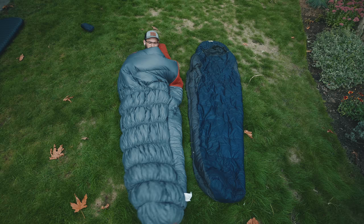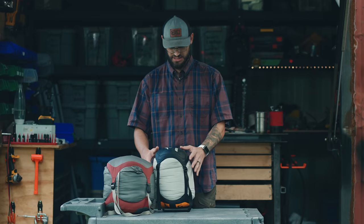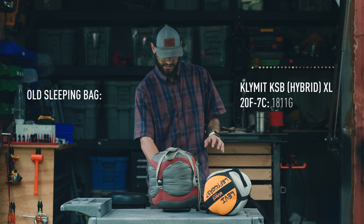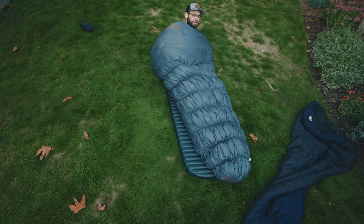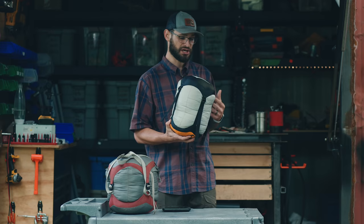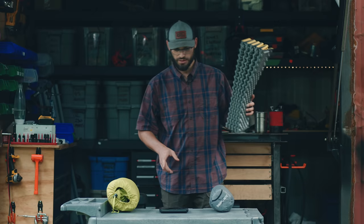It fits perfectly in the XL bag. Weight for this guy in a waterproof stuff sack is 1,811 grams. Weight for my old sleeping bag in a non-waterproof stuff sack is 1,942 grams. So not massive weight savings, but definitely more cozy, definitely warmer, and the volume decrease is very much appreciated. Only downside is that it is down, so you've got to make sure it doesn't get wet.